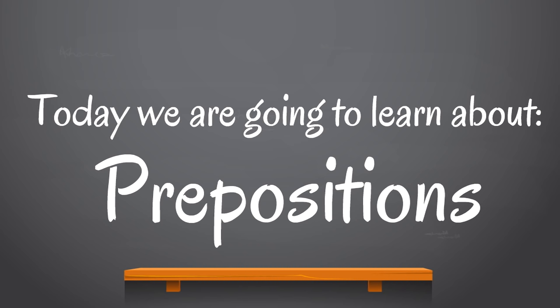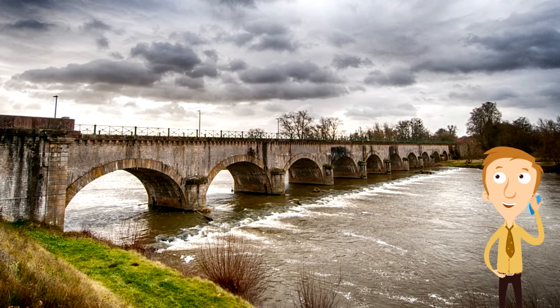What are prepositions? You're about to find out, and then you'll just be able to say prepositions and you'll know exactly what you're talking about. It's going to be cool. First, we want to show you this.